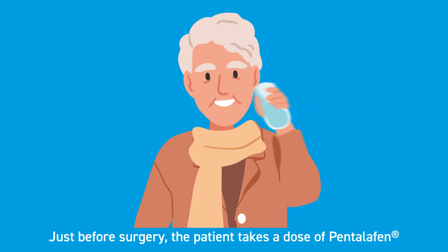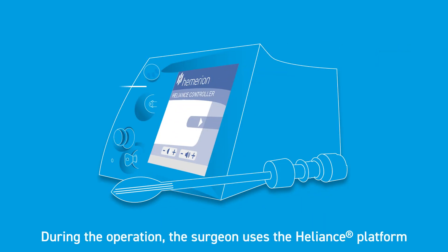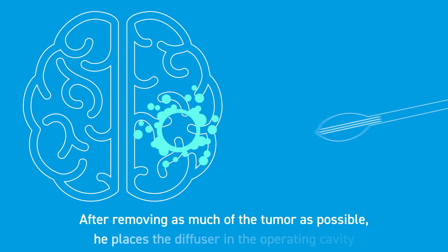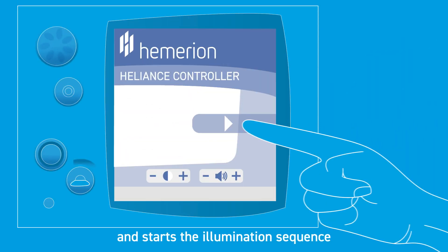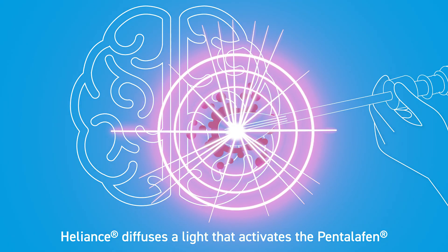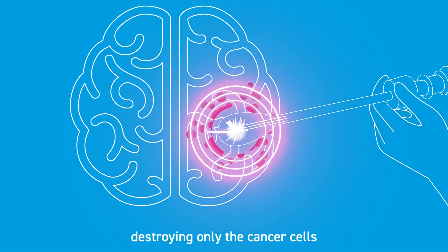Just before surgery, the patient takes a dose of pentelefen. The drug accumulates in the cancer cells. During the operation, the surgeon uses the helions platform. After removing as much of the tumor as possible, he places the diffuser in the operating cavity and starts the illumination sequence. Helions diffuses a light that activates the pentelefen, destroying only the cancer cells.